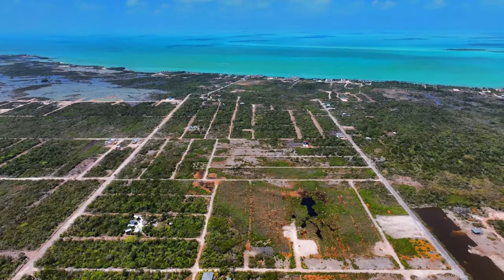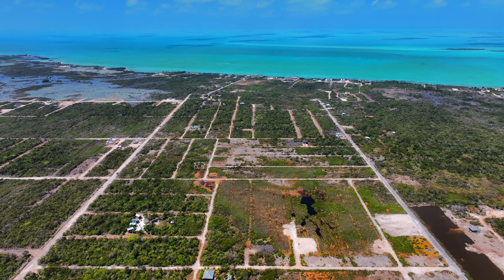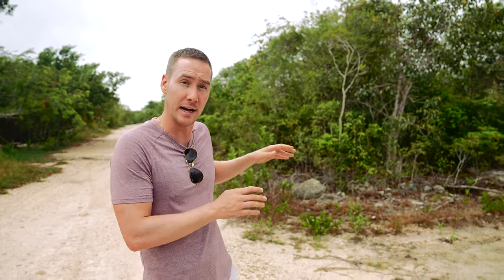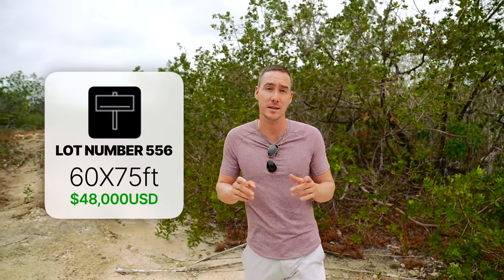Stop two is Lot 556 in the Grand Belize area, right here on my left. This property is listed at $48,000. Why? This is one of the areas with the highest elevation and black soil, which is great for growing different plants and vegetation. You're also adjacent to a lot of really nice houses in the area. Due to the higher elevation it'll require less fill, and it's a 60 by 75 lot listed at $48,000.